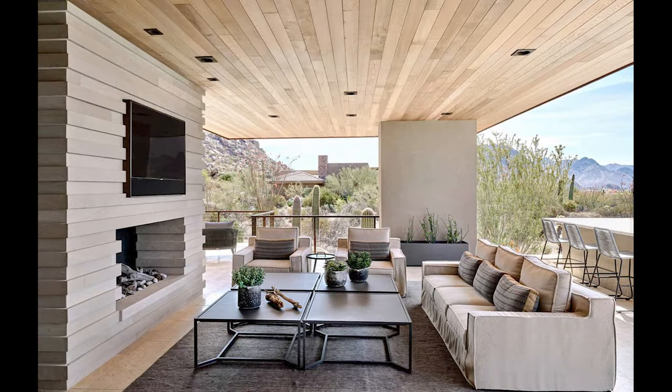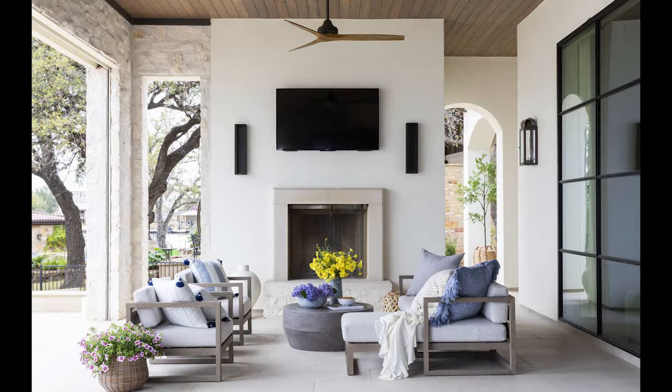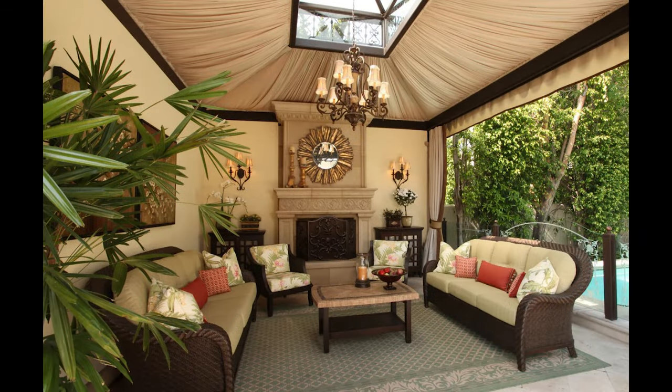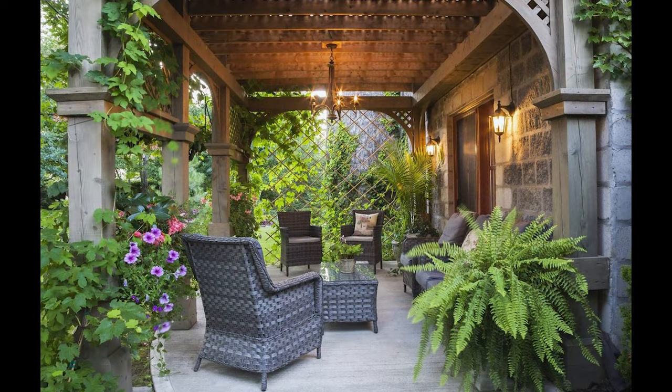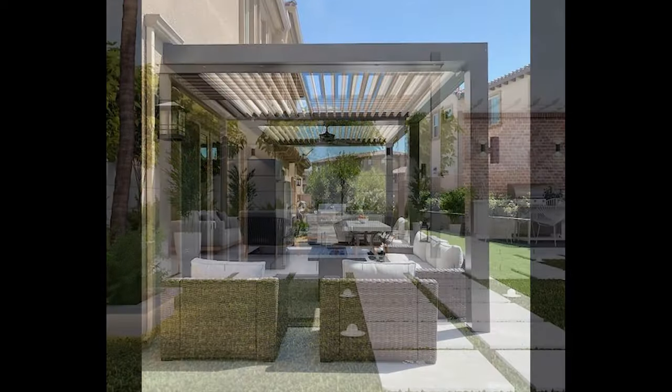Covered patios represent the pinnacle of luxury and comfort. They present a delightful fusion of indoor and outdoor living, allowing you to revel in the outdoor splendor while remaining shielded from the unpredictable elements. Yet before you set sail on your covered patio journey, it's imperative to delve into the critical design aspects that will shape your dream outdoor haven.